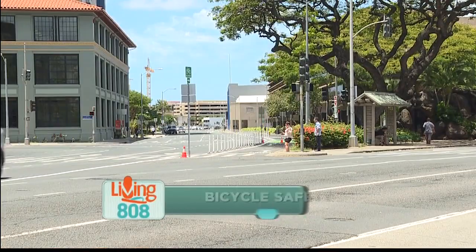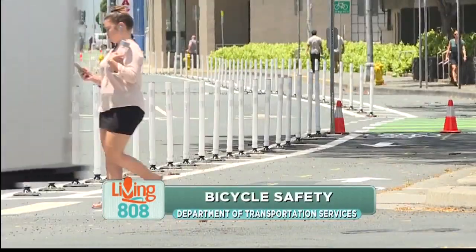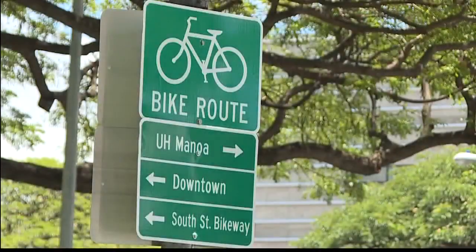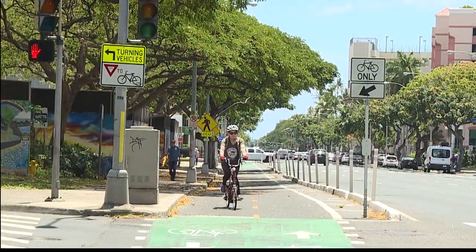We are here on the corner of King and South Street in Honolulu. I'm here with Chris Sayers, the bicycle coordinator for the Department of Transportation Services. Today we're getting an update on the protected bicycle lanes here in Honolulu. This started off as a two-year pilot project. Tell me, what's the update?